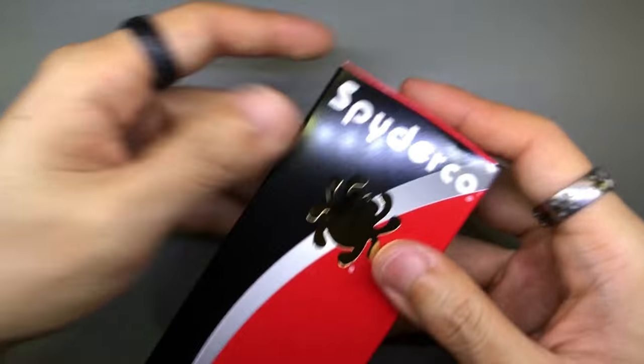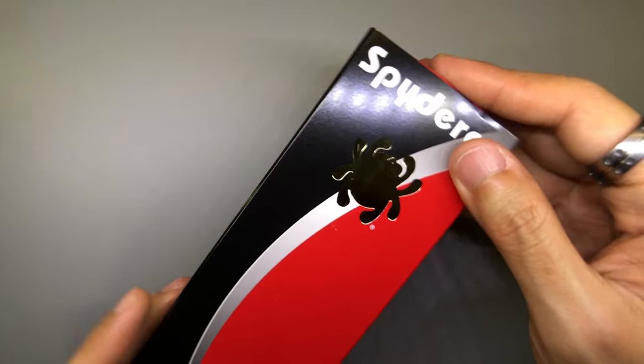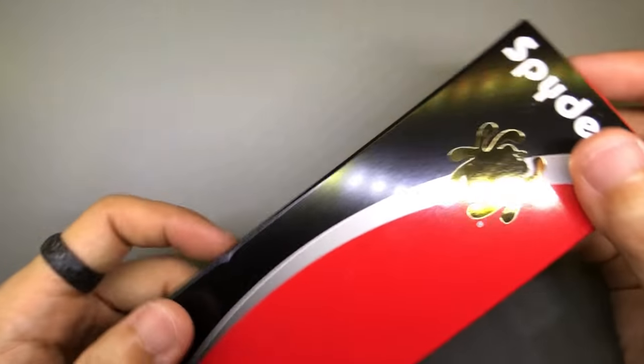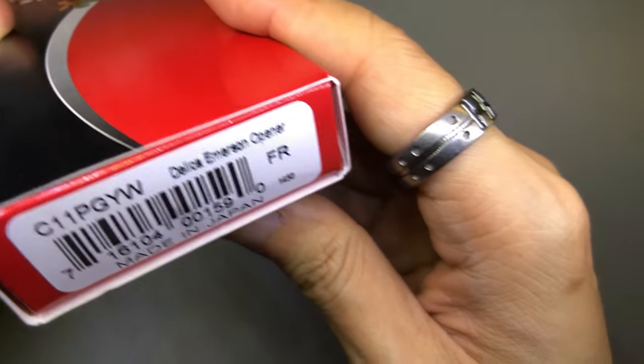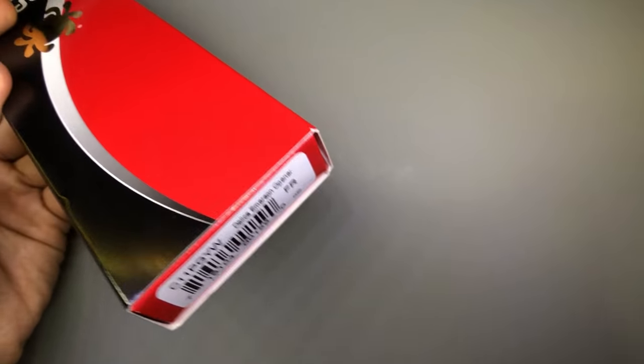Here we've got the Spyderco box. This one looks like a Spyderco Japan — yeah, I was right. This one is made in Japan. So that's cool. The Delica is made in Japan. And it says... oh yes! It's the Delica Emerson opener!